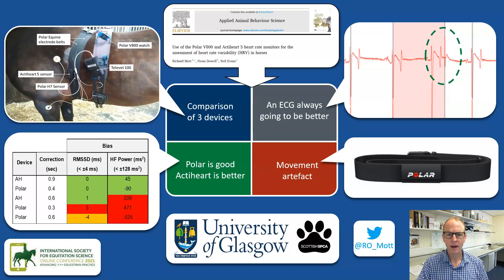We compared two compact human heart rate monitors — the Polar V800 and the ActiHeart V — with a clinical four-lead ECG on static horses, with both the Polar and the ActiHeart using the Polar equine belts, as can be seen in the image on the top left.